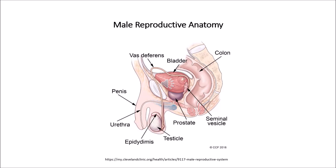The bulbourethral gland, otherwise known as Cowper's gland, is a pea-sized structure located on the side of the urethra, just above the prostate gland. These glands produce a clear, slippery fluid that empties directly into the urethra. This fluid serves to lubricate the urethra and to neutralize any acidity that may be present due to residual drops of urine in the urethra.